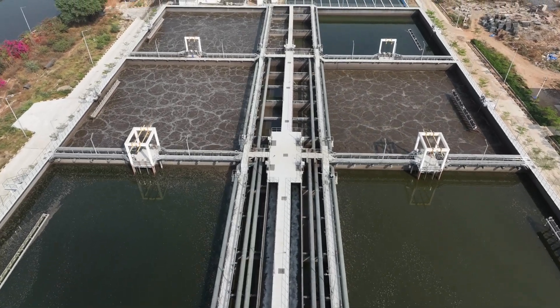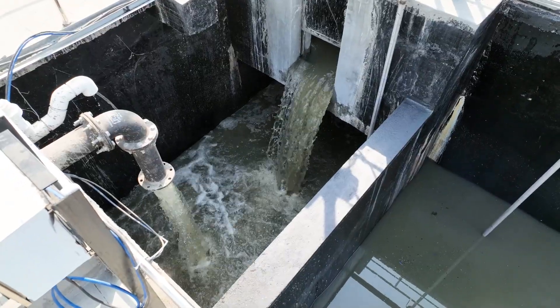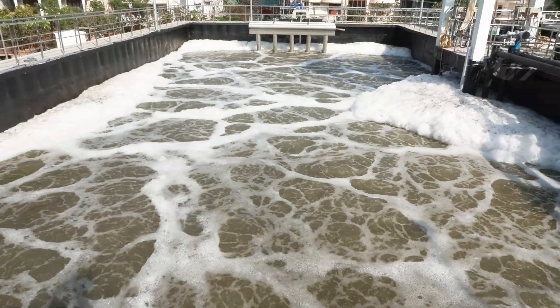These sewage treatment plants utilize advanced sequencing batch reactor technology. This modern treatment technology involves a series of steps — filling, reacting, settling, decanting, and idling — all within the same tank.